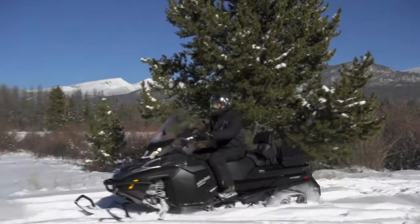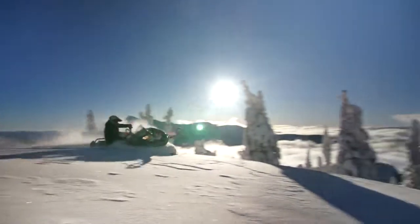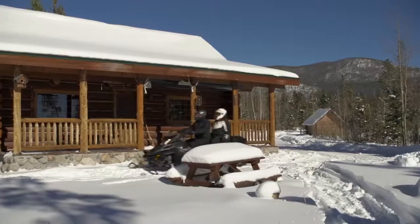Do anything — get work done, have fun, ride trails, or ride deep snow with the Expedition Sleds from Ski-Doo.